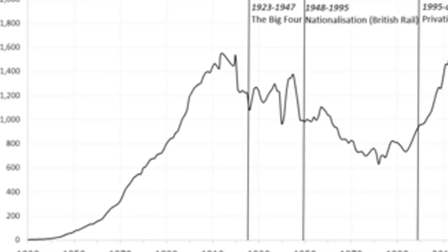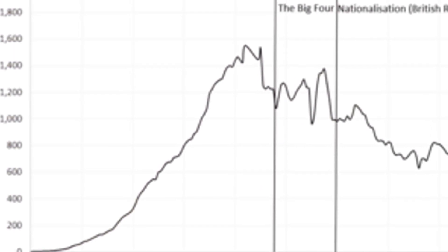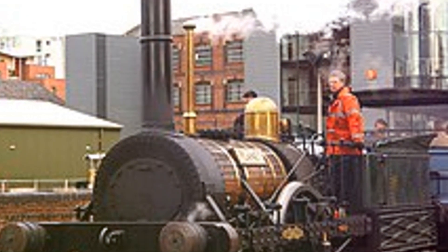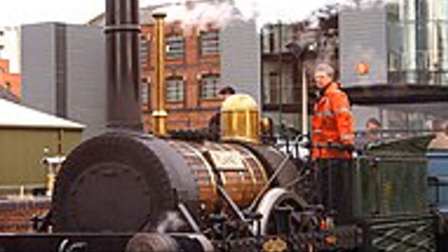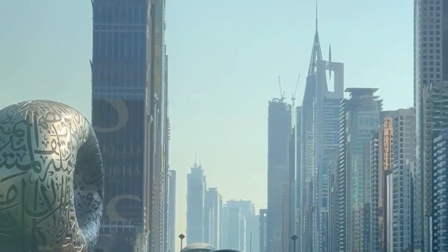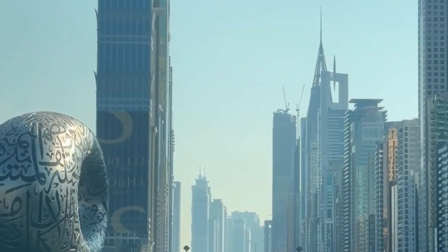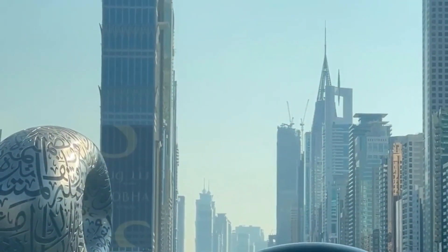Sustainability is also a key focus, with innovations aimed at reducing the environmental impact of rail transport. Hydrogen-powered trains offer a clean alternative to fossil fuels, paving the way for a greener future. As we look to the future, trains will continue to play a vital role in transportation, integrating advanced technologies and sustainable practices, and offering an efficient way to connect people and move goods.